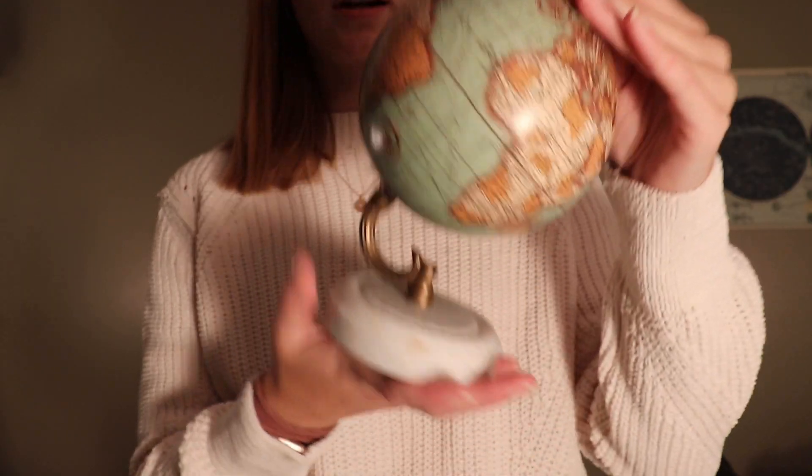Alright, so we're going to move on to the room decorations that I got, which I'm really excited for. The first thing I'm going to show you is this really cute globe. I got it for $10 — I really enjoy the color combinations on it.